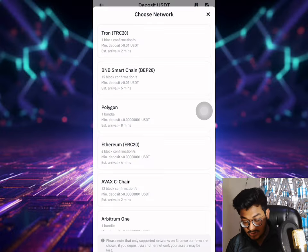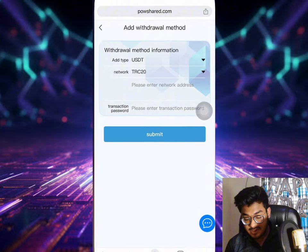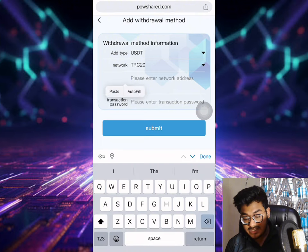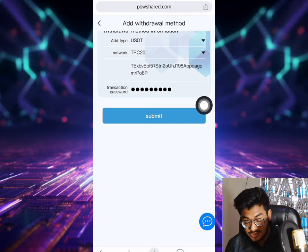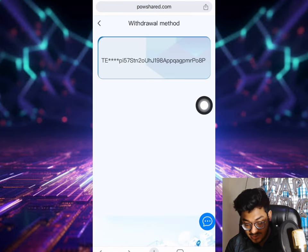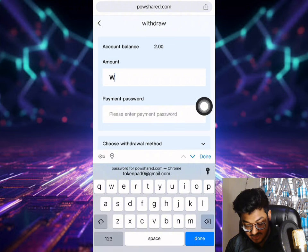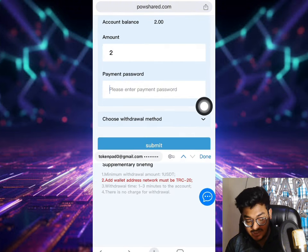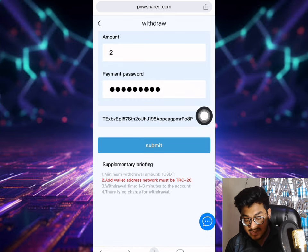Choose the TRX network and copy the address. Go back to the website and paste the address. After pasting the address, you need to put your donation password. Once everything is filled in, click submit. You can see the address has been saved to my account.